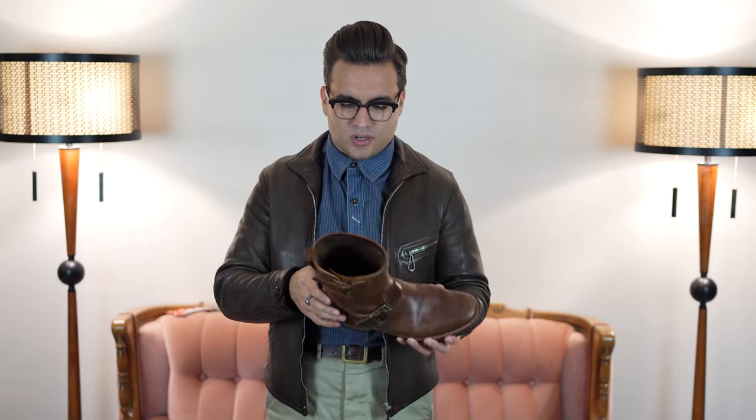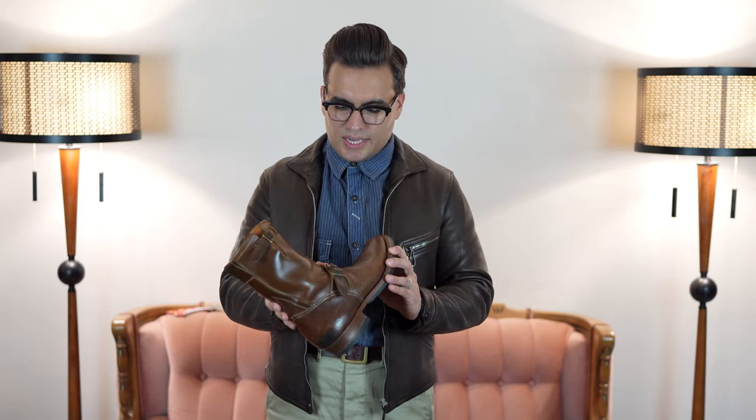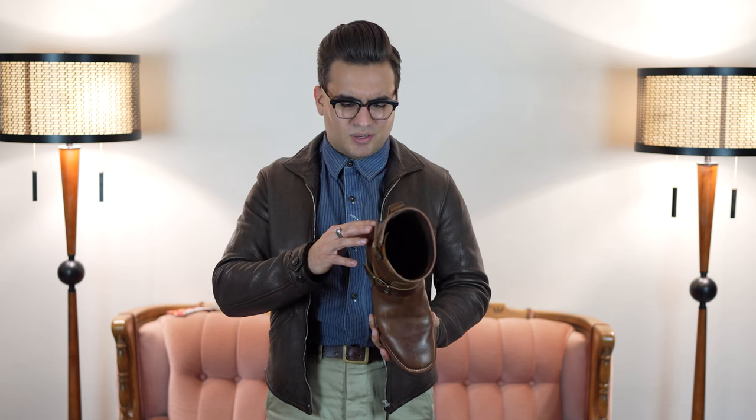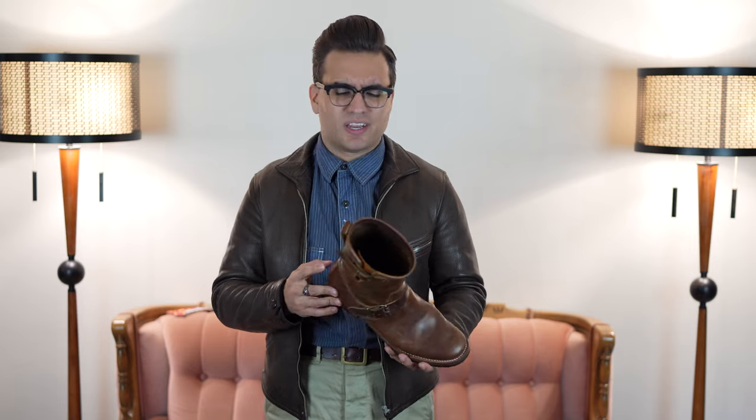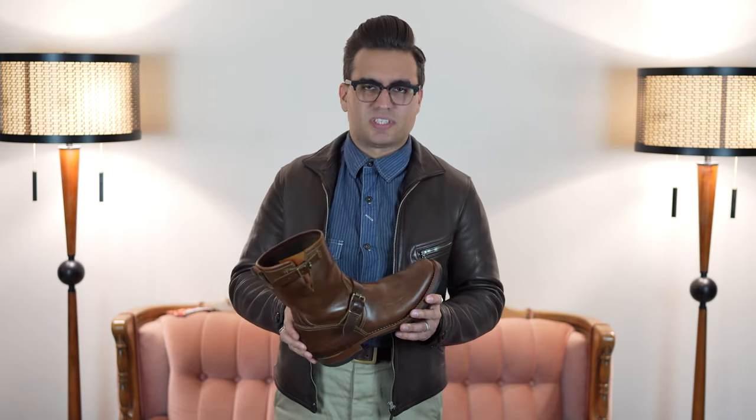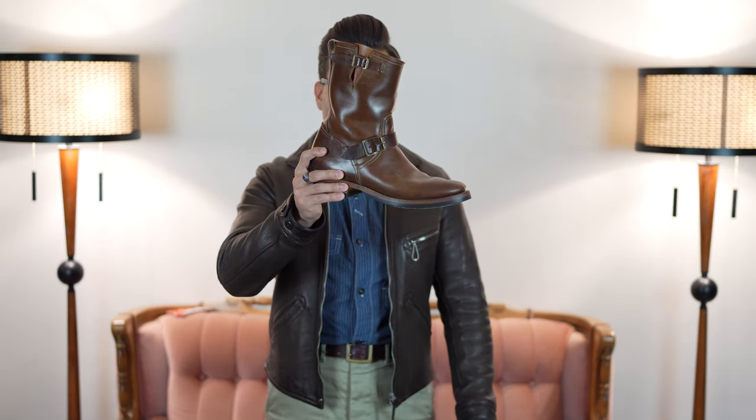I want to talk about my experience with these boots to justify the price and all the hype, because despite the fact that somebody decided to list them as an underrated boot brand, they are the exact opposite — they are ridiculously hyped and some people would say overhyped. So I want to talk about that.